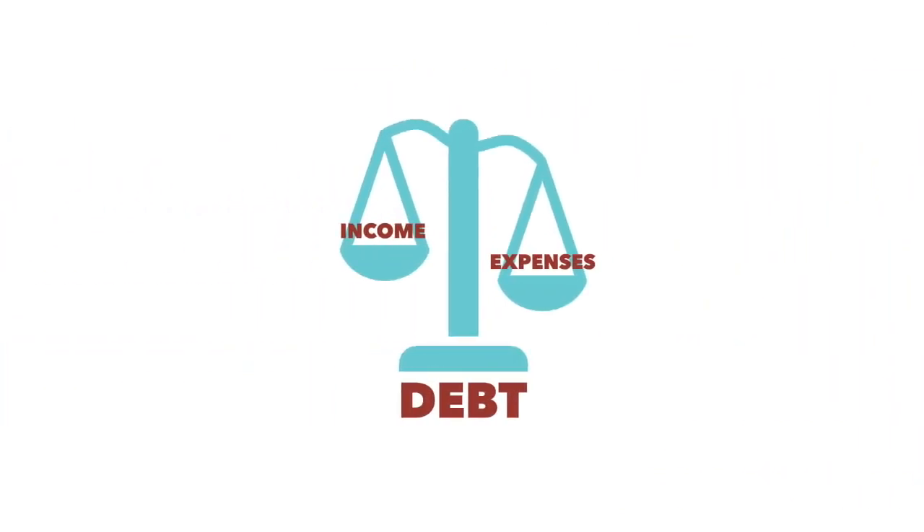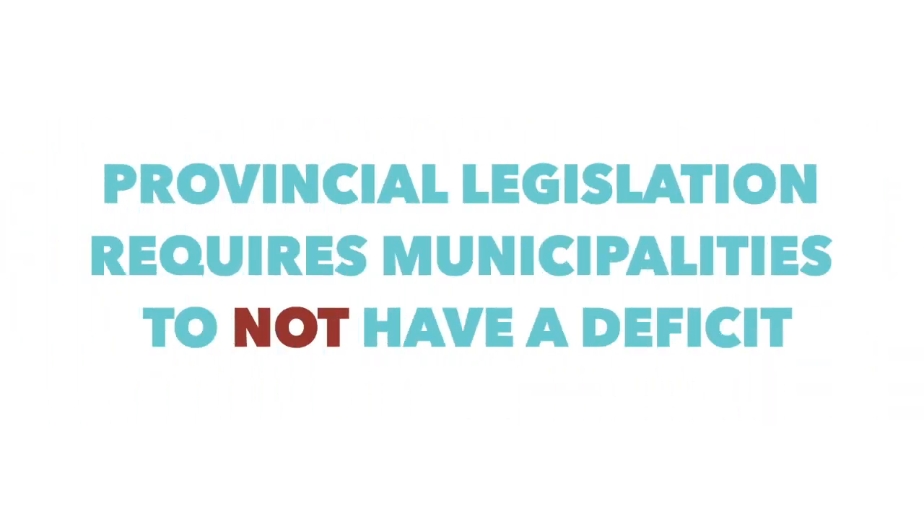If your household expenses exceed your income, you'd be in debt. Provincial legislation requires municipalities to not have a deficit.